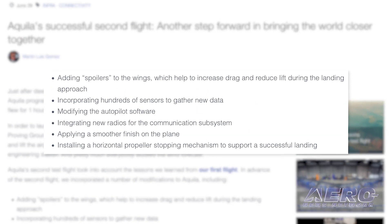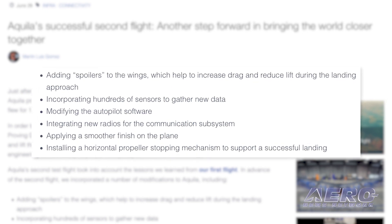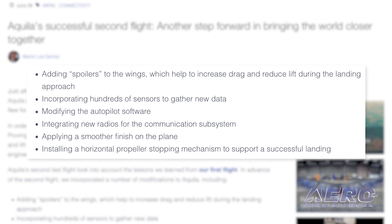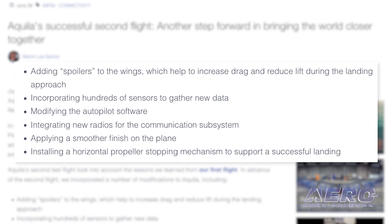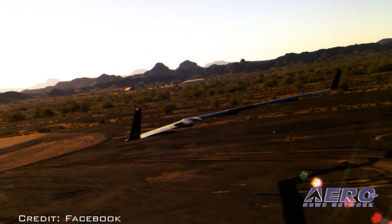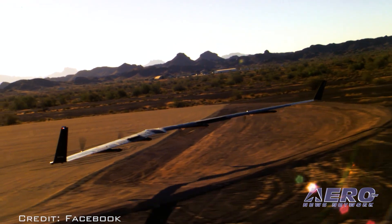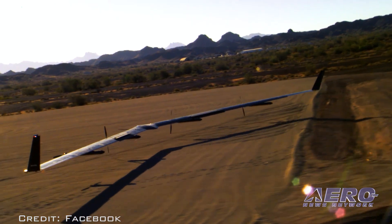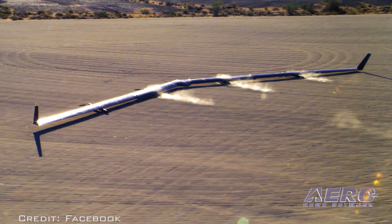Modifications also included incorporating hundreds of sensors to gather new data, modifying the autopilot software, integrating new radios for the communications subsystem, applying a smoother finish on the plane, and installing a horizontal propeller stopping mechanism to support a successful landing. The flight included lengthy test points at constant speed, heading, and altitude to measure the airplane's drag. The aircraft's structure was also heavily instrumented with hundreds of sensors about how Aquila's shape responded to flight in real-time. The aircraft landed autonomously on a 500-foot circle of level gravel.